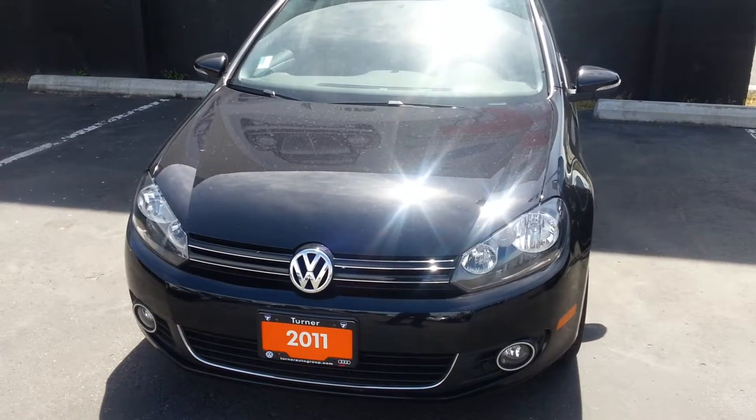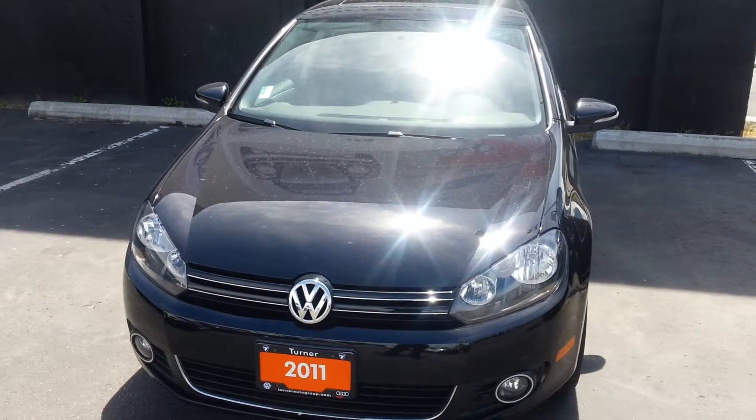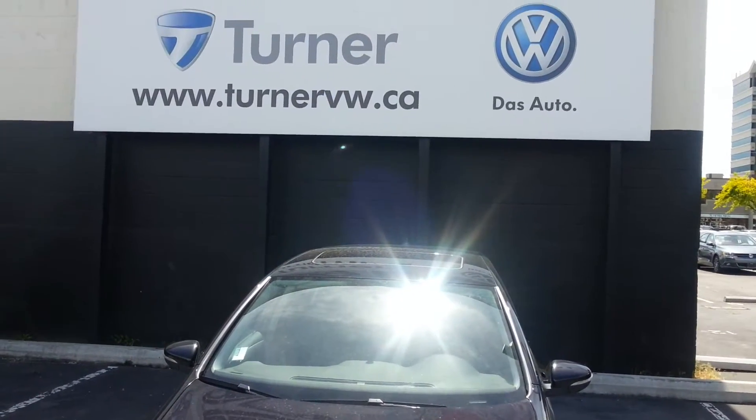This is certified Volkswagen, which means you do get that extended warranty. The 6-year is 120,000 kilometers and you can always visit us at turnervw.ca for more details. See you in the next video.